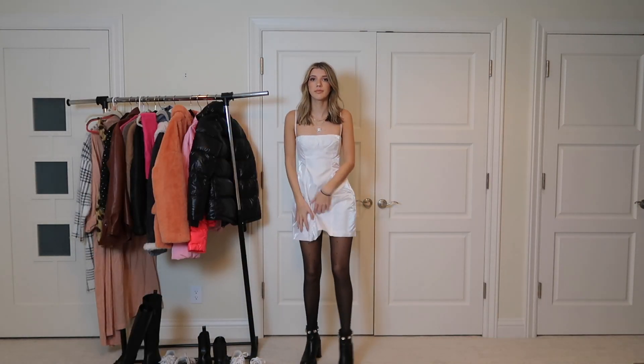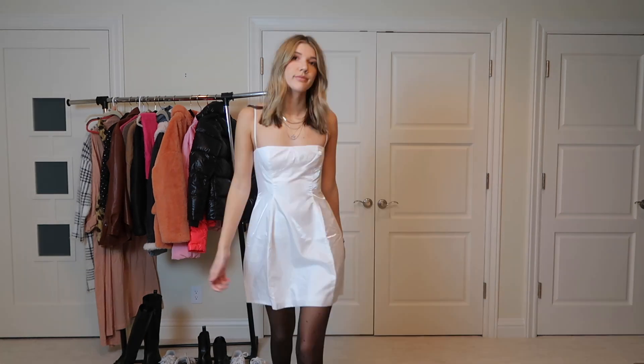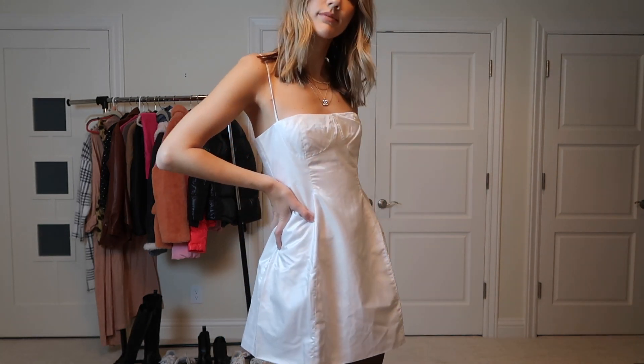This is such a cute holiday outfit! I also got this dress from Shop We're What — I love that it shines — and I'm pairing it with those Steve Madden boots. I'm obsessed with this and will definitely be wearing it for Christmas.